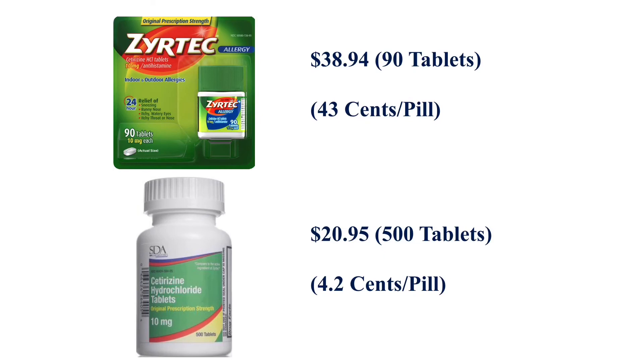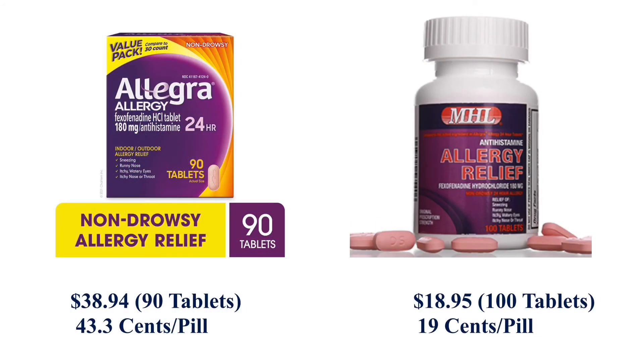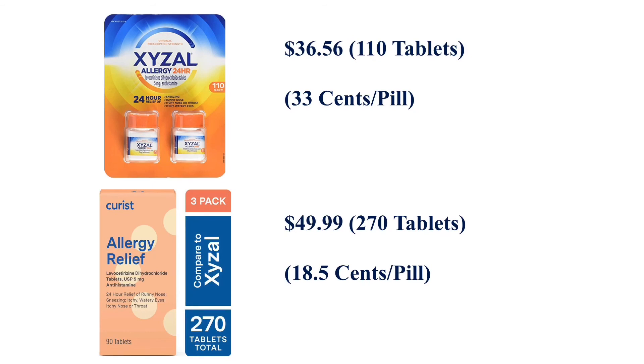There is also a significant price difference between the generic and brand name second-generation antihistamines. For example, 90 tablets of Zyrtec costs $39 at $0.43 a pill. 500 tablets of the generic equivalent cetirizine cost about $21, which is $0.042 a pill. The price difference between the brand name and the generic one is 10-fold. Similarly, 90 tablets of Claritin costs $32 at $0.35 a pill. 400 tablets of generic loratadine cost about $13 at $0.032 a pill. The price of brand Allegra is much higher at $0.43 a pill than the generic fexofenadine, which costs $0.19 a pill. The price difference between Xyzal and the generic levocetirizine is less drastic, at $0.30 a pill versus $0.185 a pill.